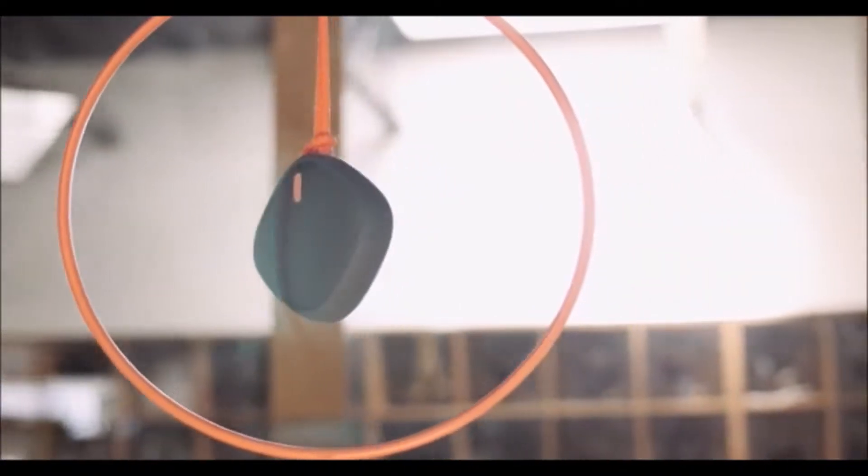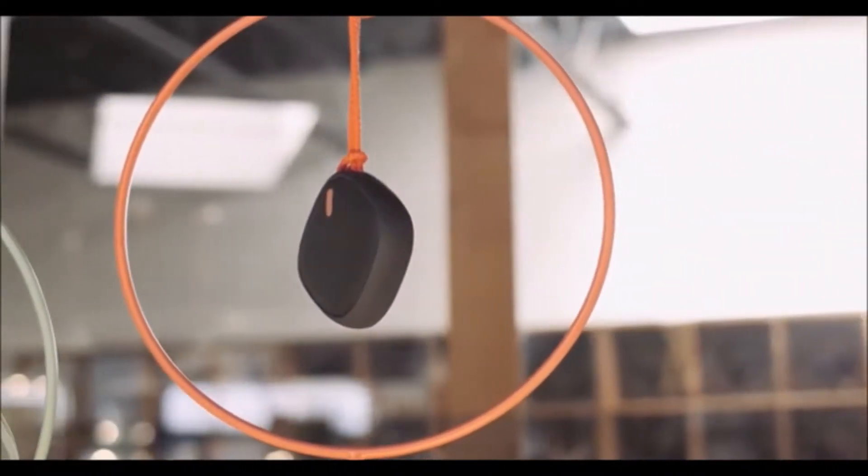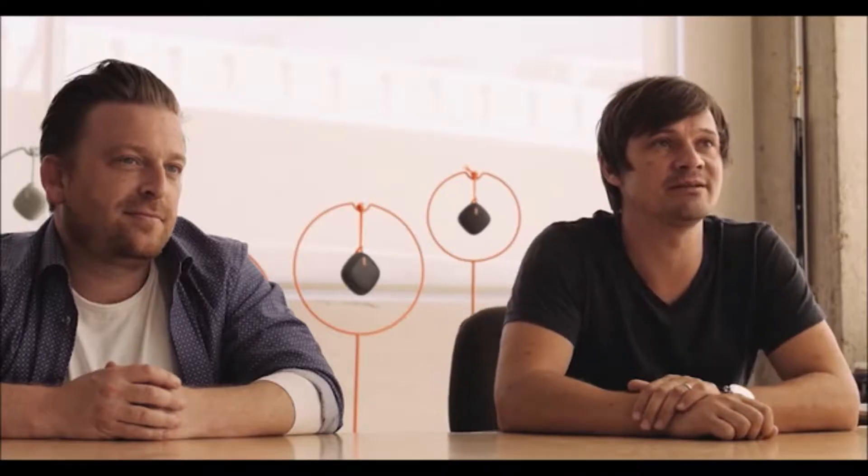The grab and go size of M was by far our most popular. With the M we achieved a near perfect balance of price, size, and acoustics. We've been told time and time again, for the size and the price, the sound of the M is truly astonishing. What if we took the handcuffs off and went all out on the acoustics in the grab and go size?